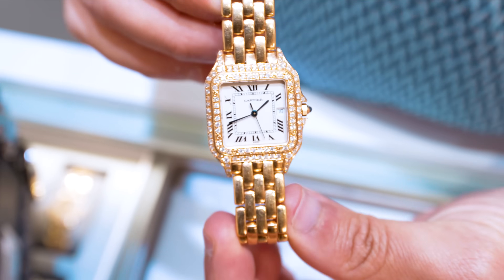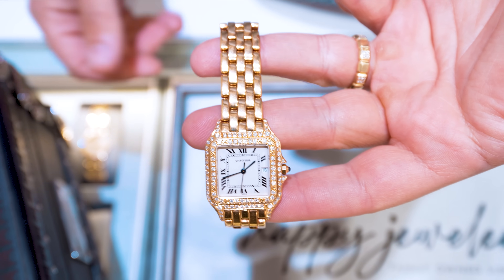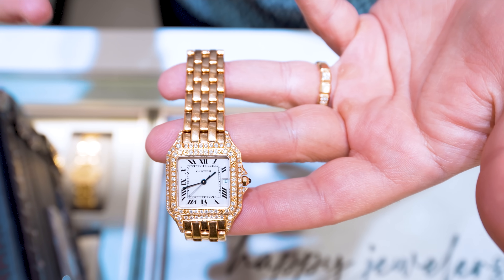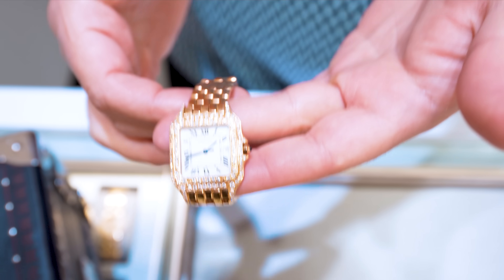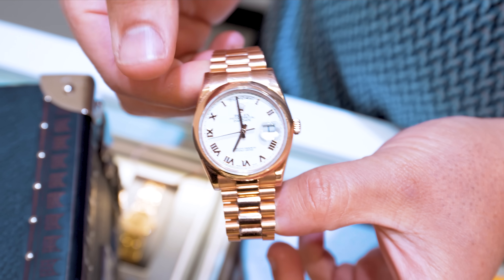First up we got a Cartier Panther 18-karat yellow gold. It has aftermarket diamonds on the bezel and the outer lugs. It's going to need a light polish. We're going to do this one for around $13,500. Believe it or not, this is the hottest thing in the market right now — Panthers. We cannot keep them in stock; any that we get, they move right away.